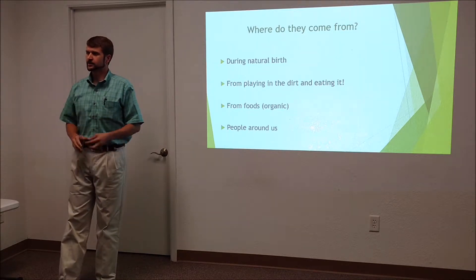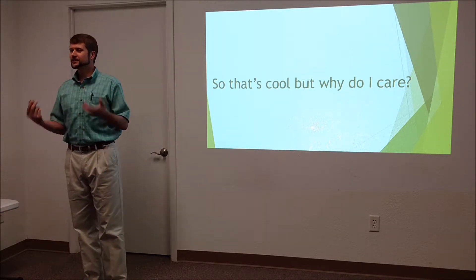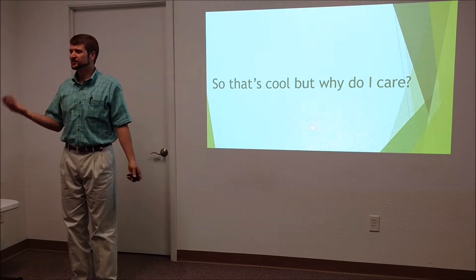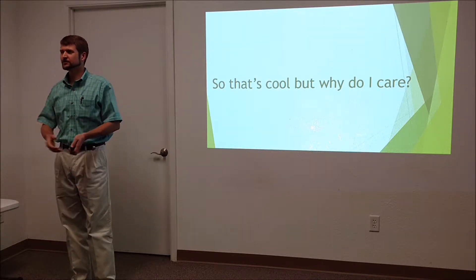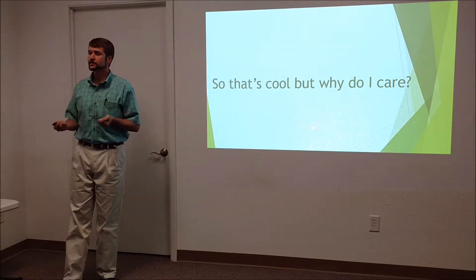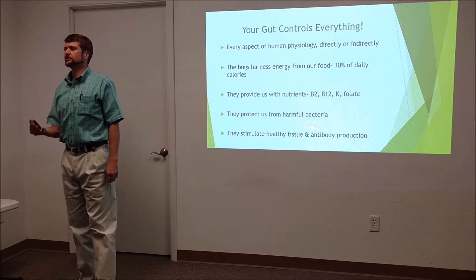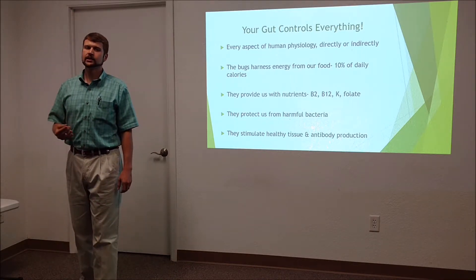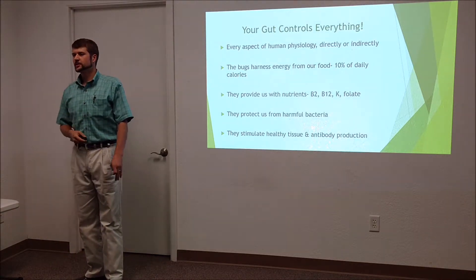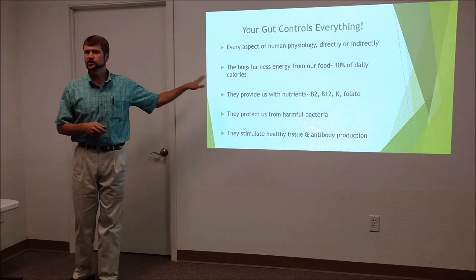You might be thinking, that's neat to know we're covered in trillions of bacteria, but so what? I hope to show you it is one of the most important things regarding our health and outcomes. When I say your gut controls everything, I'm not exaggerating. Every physiological process in our bodies is either directly or indirectly influenced by the bacteria that live in us and on us.